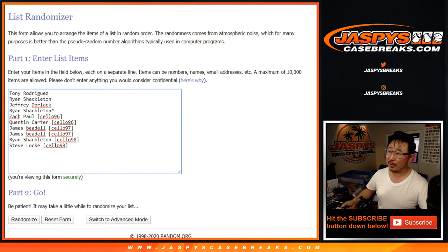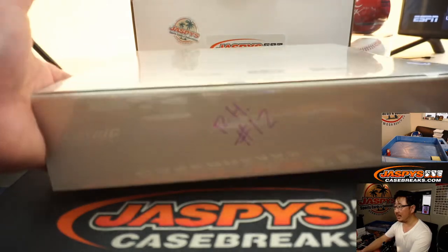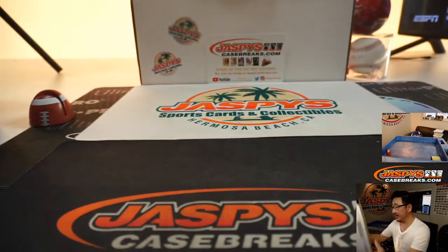Big thanks to all those people right there for getting into it. Thanks to the people who bought their spots straight up and congrats to the people who won their spots in those cello pack breaks. Remember I marked that RH2 last time we did this, so we know it's from the same master case.